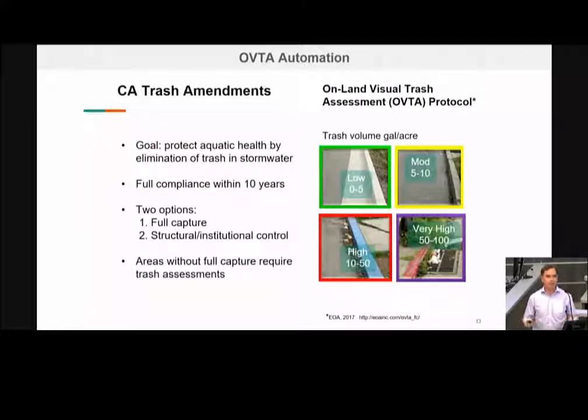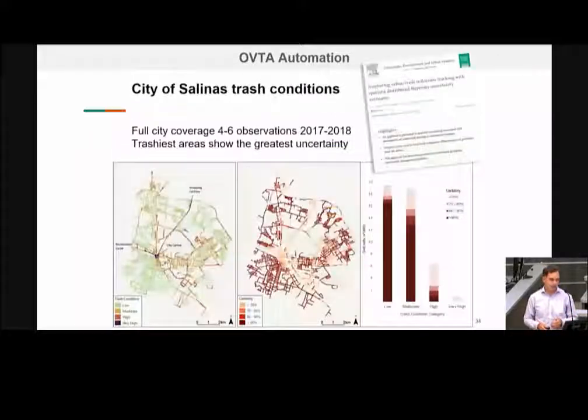There are just visual proxies walking around on a road, and those are connected to estimates of trash loading in volume per area — a set of colors going from green to purple, green being good, purple being the trashiest. The challenge with these methods is that trash on city streets is pretty variable over both space and time. So it's really dependent on the sampling design to ensure we get the information we need. What we need is to be able to characterize trash conditions to a degree of confidence that's acceptable and to be able to detect changes over time. We're supposed to be eliminating trash inputs to storm drain systems within the next 10 years or so.